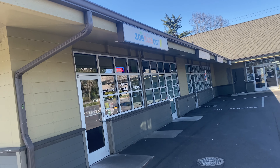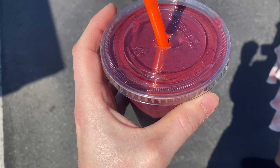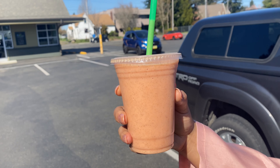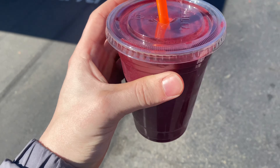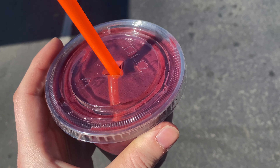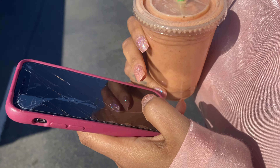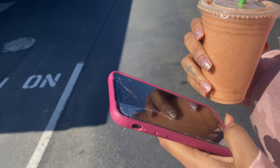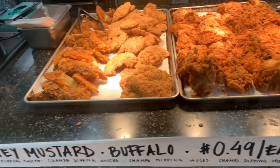Zoe's juice bar. I got the Berry Breeze. What did you get? Hawaiian Sunset. I forget what all is in this, but strawberries, raspberries, apple juice and cucumber, pineapples, orange, strawberry, apple, banana. And I got chia seeds. Oh, chia seeds, I'm gonna get some.